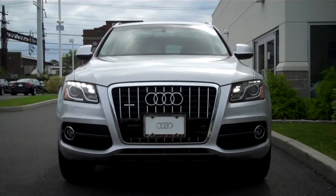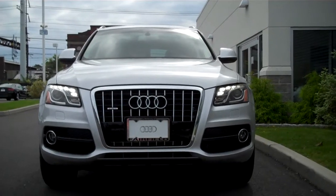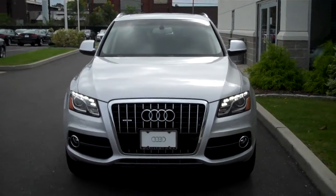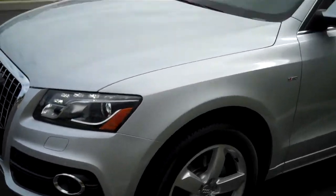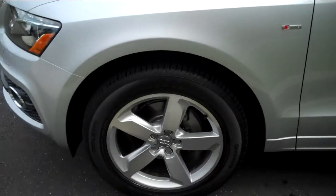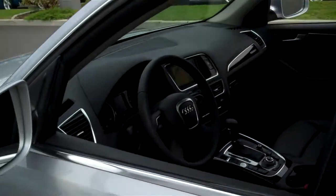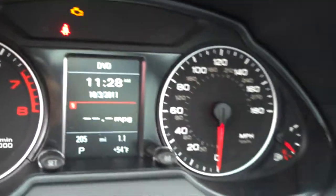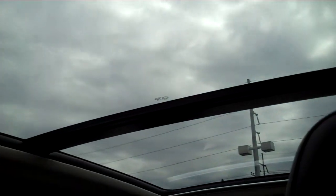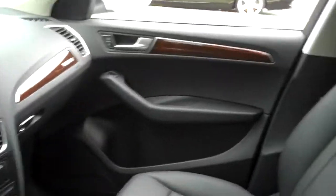Hey James, it's Ray at Audi Fairfield shooting you a quick video of the Ice Silver Metallic Q5 3.2 that we have. It's a gently used vehicle, in fantastic shape, with 205 miles on it. It has that wonderful panorama sunroof and a nice black interior with the walnut wood trim.